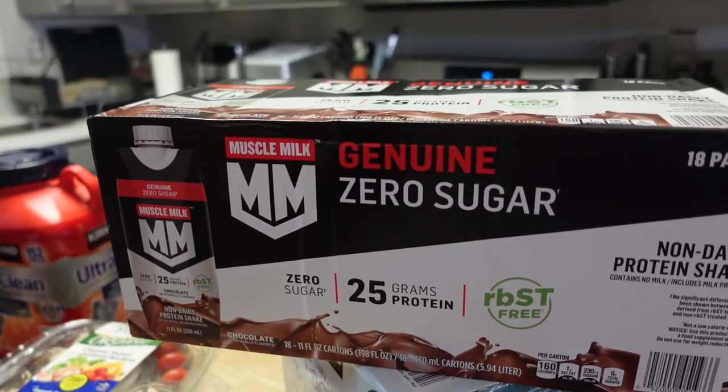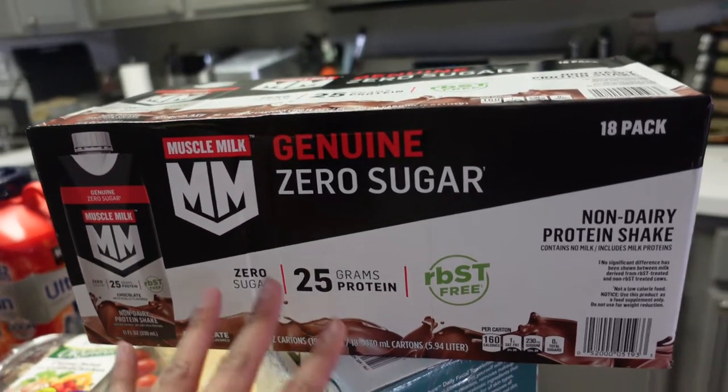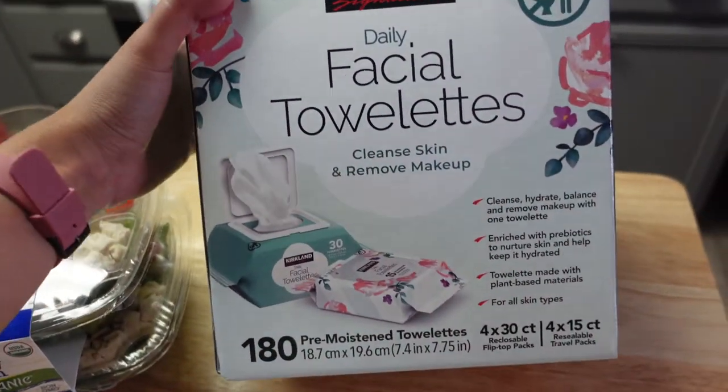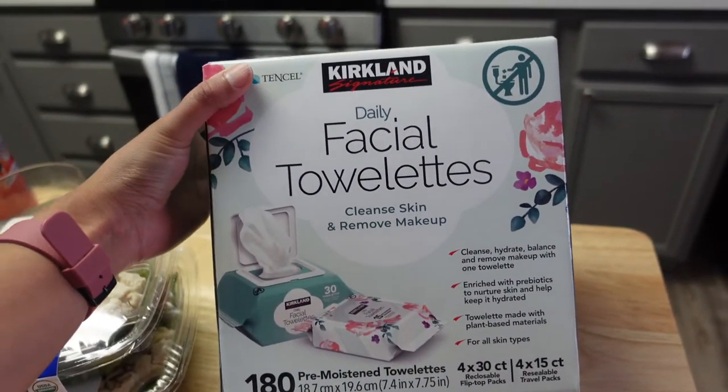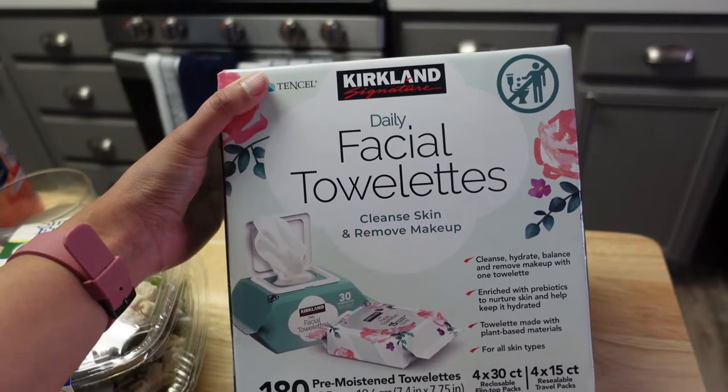I can't remember exactly how much this one was, but I think it was on sale, which is why I decided to try it. Last but not least, I really needed makeup remover wipes and I've never tried the Costco ones. They had these on sale, and they also had the Neutrogena ones on sale.